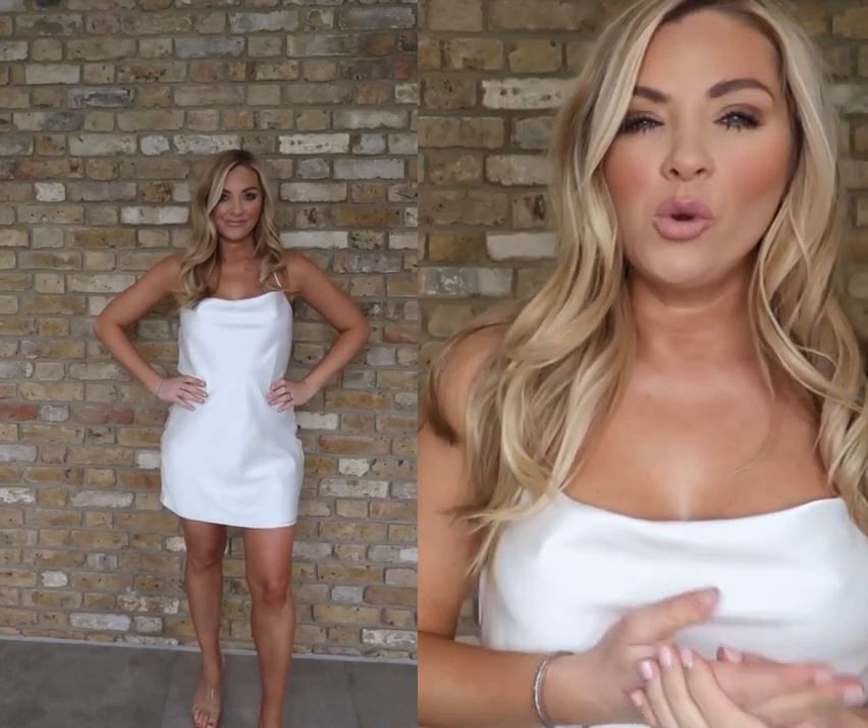Now I am wearing the third item from the haul. This is another white dress and it's a satin number — very simple, very elegant. I would say this dress is less flattering than the other two. Being white satin on the waist area, it does kind of show up any lumps and bumps that you might have. It's just something to bear in mind.